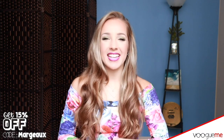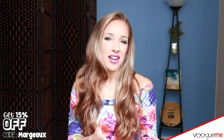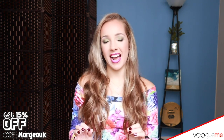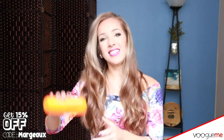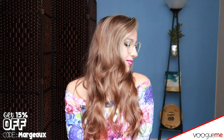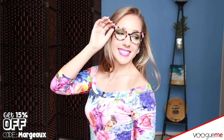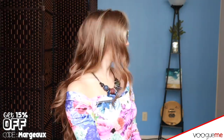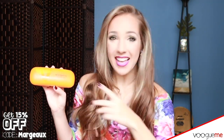Hey everyone, Margo here, and I am such a fashionista when it comes to glasses and eyewear. I wear glasses all the time and I am so excited today because VOOGME has hooked me up — they sent me not only five pairs of amazing, cute, and stylish glasses, but they also gave me accessories to go with them. I'm going to show you how to pair a really cool accessory from their website with their glasses, so let's get into it.